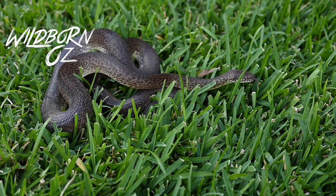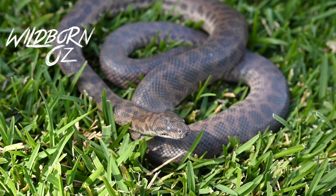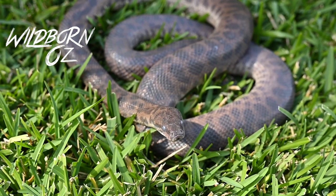Willem Peters first described the spotted python in 1873. The natural diet of the spotted python is small birds, small mammals, frogs, and other reptiles.